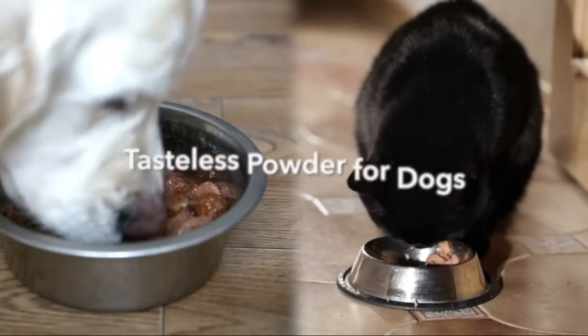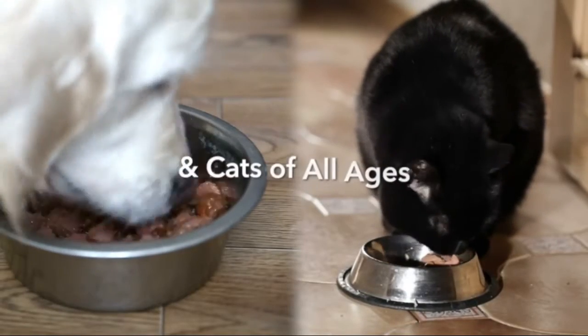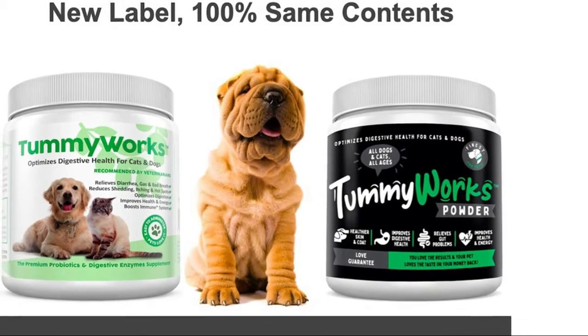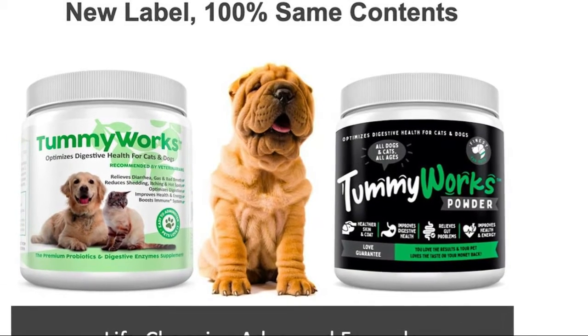Extracts more energy and nutrients from your pet's food. Optimizes digestive health, boosts immunity, and probiotics help protect your pet against germs and disease.